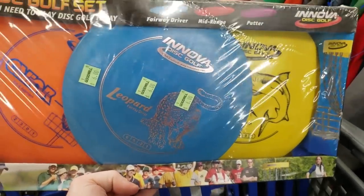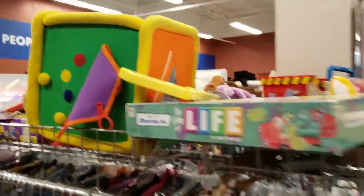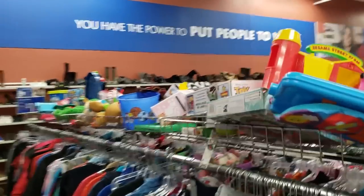Over by the toys I found a brand new disc golf set for $6. It's selling for about $25 over on Amazon - so cool, awesome find there.